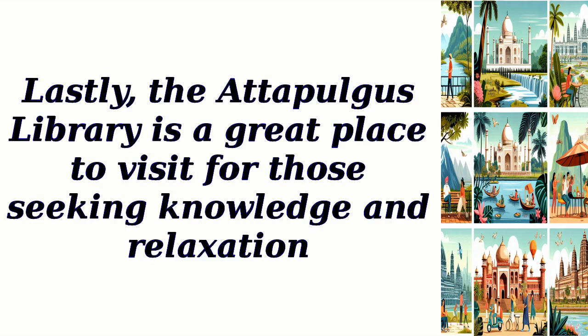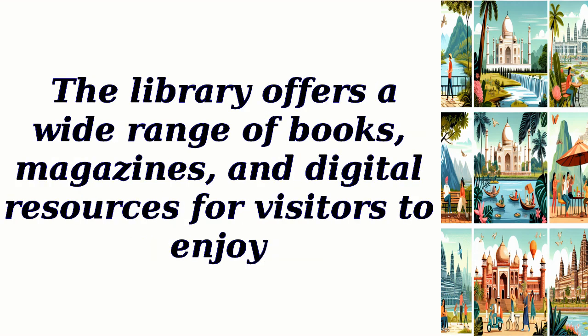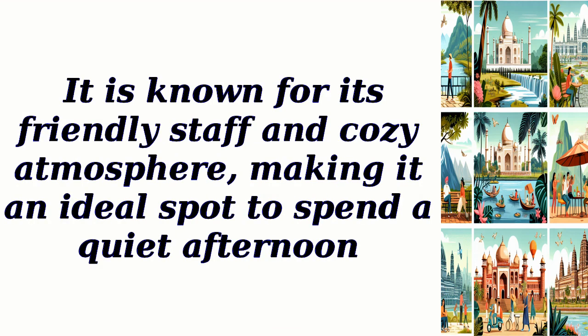Lastly, the Adipulgus Library is a great place to visit for those seeking knowledge and relaxation. The library offers a wide range of books, magazines, and digital resources for visitors to enjoy. It is known for its friendly staff and cozy atmosphere, making it an ideal spot to spend a quiet afternoon.